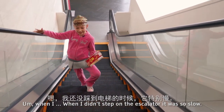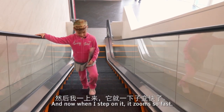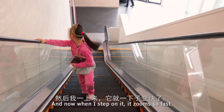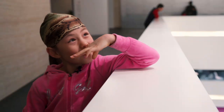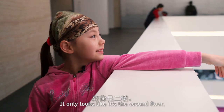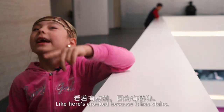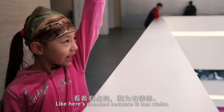When I didn't step on the escalator it was so slow, and now when I step on it it zooms so fast! And so high up — it only looks like it's the second floor but there are more floors upstairs. Like here it's crooked because it has stairs.